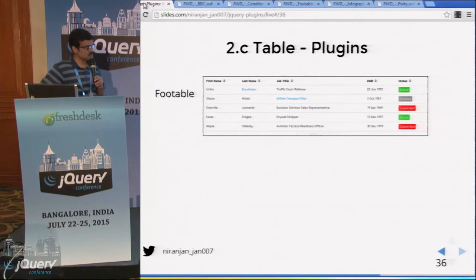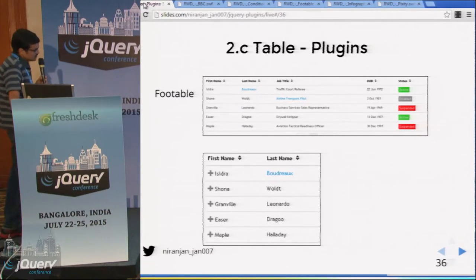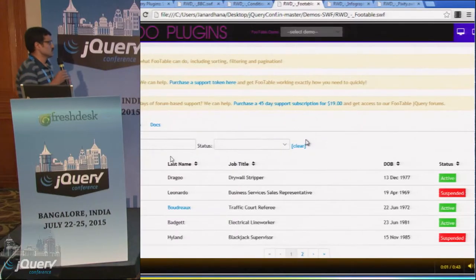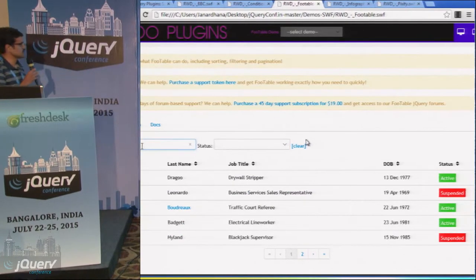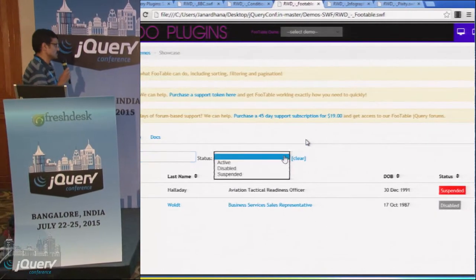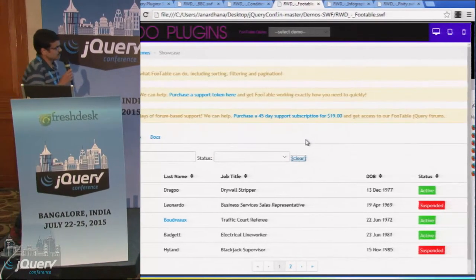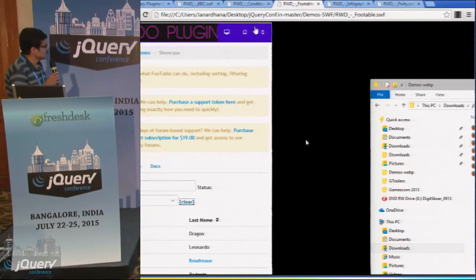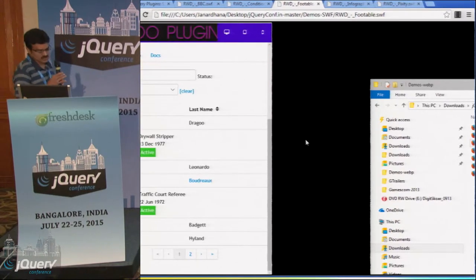For tables, there's a plugin called FooTable. The tablet view shows the full table; the mobile view renders the same table as a two-column table. In the demo, the FooTable plugin has features like sorting of columns, searching content, and filtering content, apart from responsive design. When resized to tablet view it switches to three-column view, then further to two-column view. Clicking the plus sign shows all non-key column content.